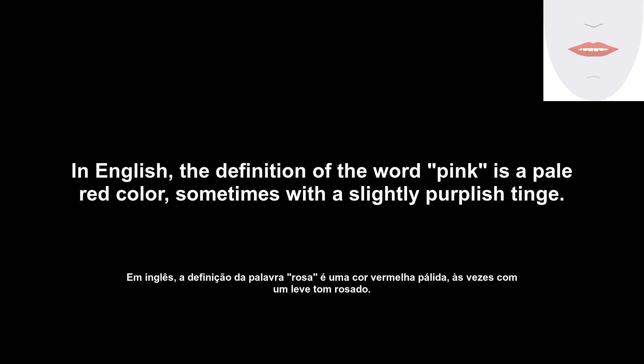In English, the definition of the word pink is a pale red color, sometimes with a slightly purplish tinge.